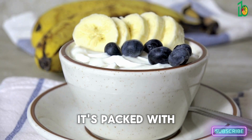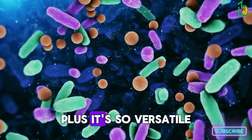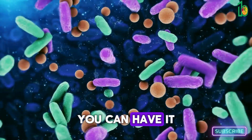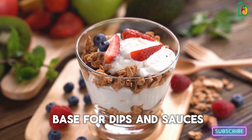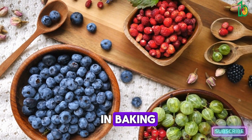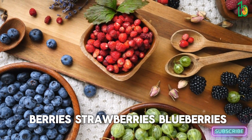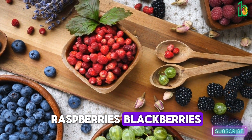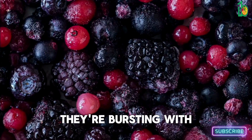Now let's move on to Greek yogurt. This stuff is a real winner — it's packed with protein and probiotics, which are great for gut health. Plus it's so versatile: you can have it for breakfast with some fruit and granola, use it as a base for dips and sauces, or even use it in baking.